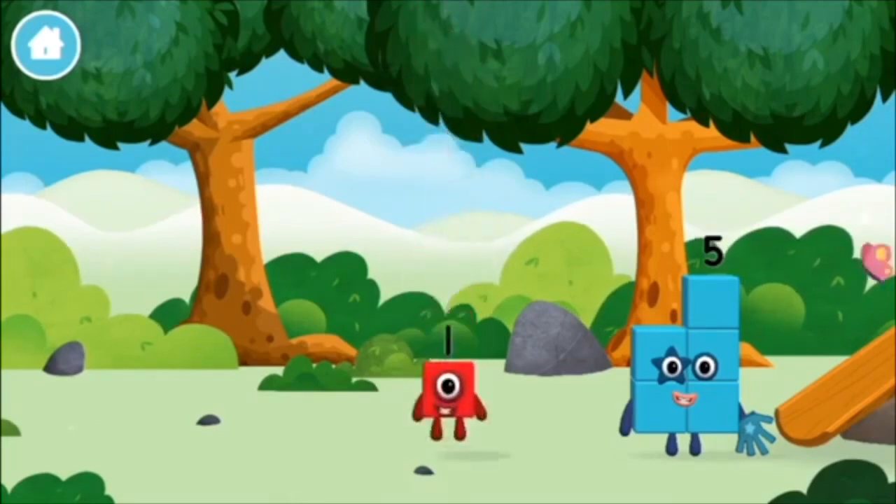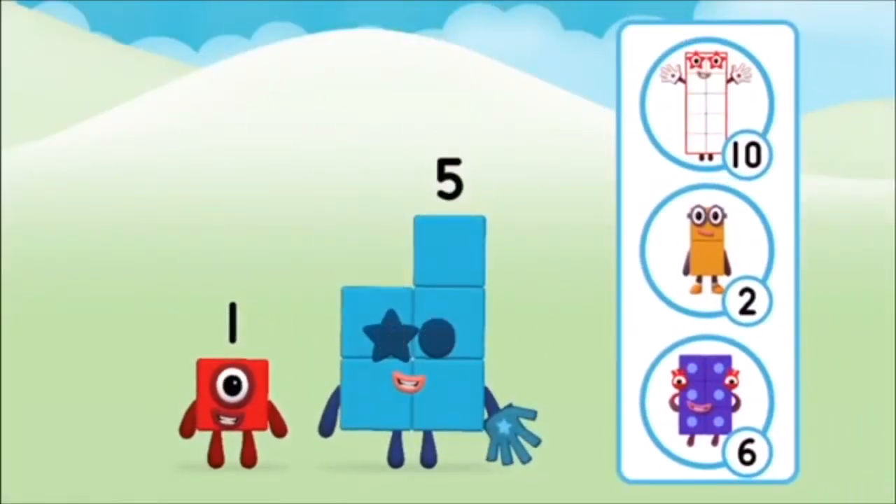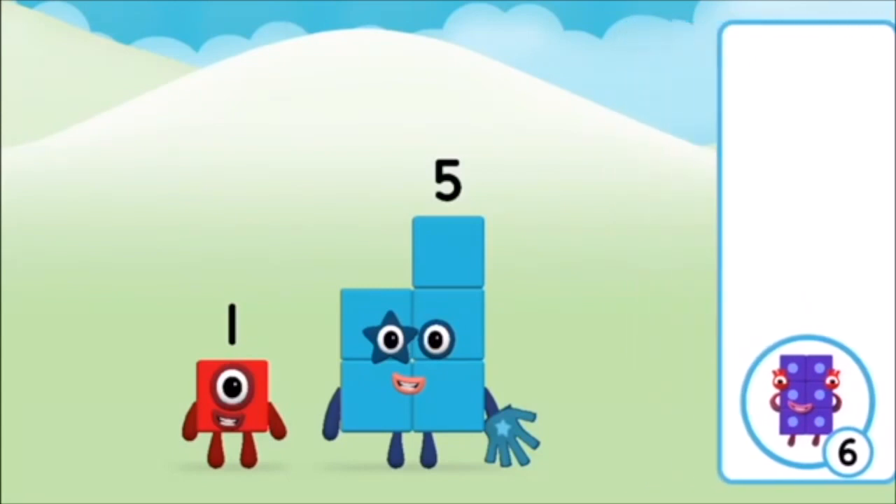One mole digging a hole! The number block was hiding behind a tree! Do you know which number block you'll make when you add these two number blocks together? Correct! You chose the right answer!